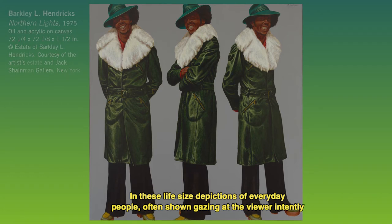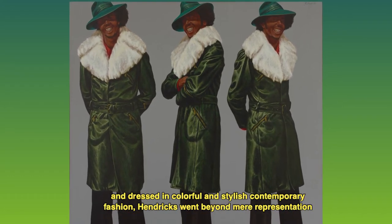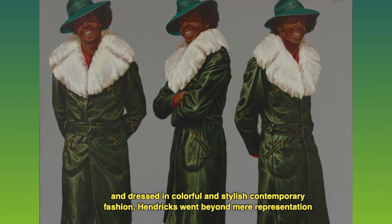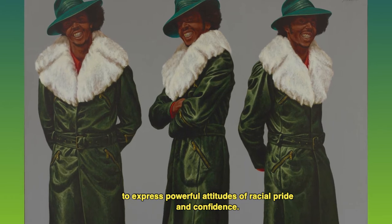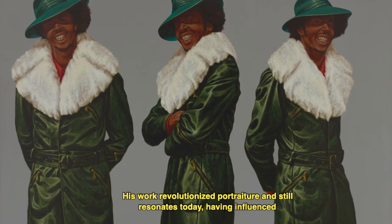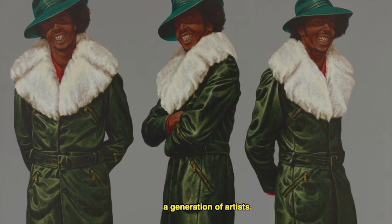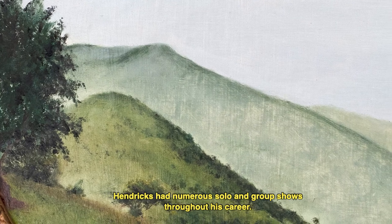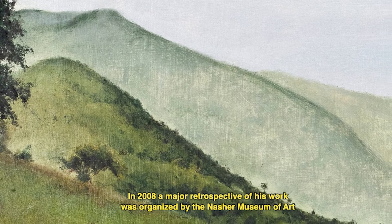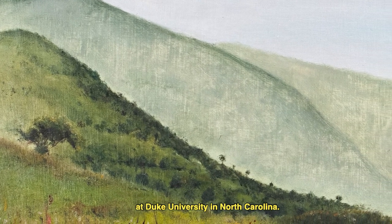In these life-size depictions of everyday people, often shown gazing at the viewer intently and dressed in colorful and stylish contemporary fashion, Hendricks went beyond mere representation to express powerful attitudes of racial pride and confidence. His work revolutionized portraiture and still resonates today, having influenced a generation of artists. Hendricks had numerous solo and group shows throughout his career. In 2008,